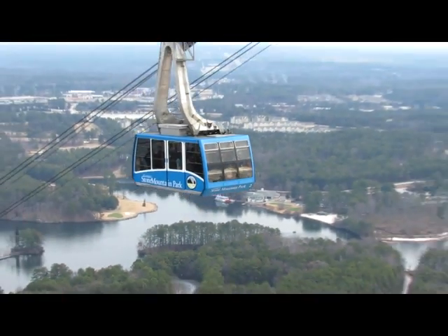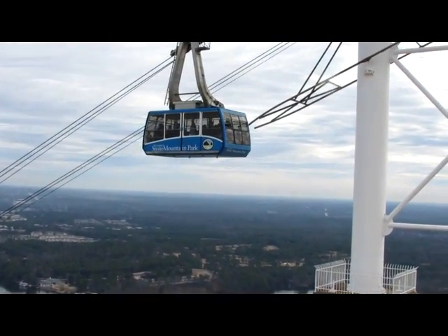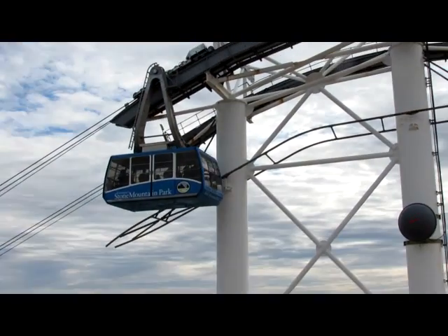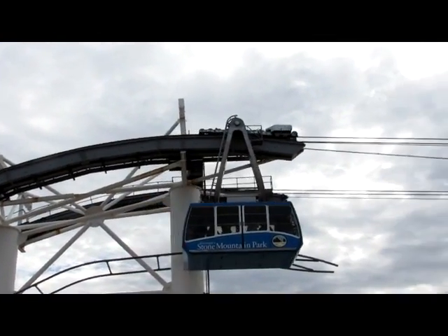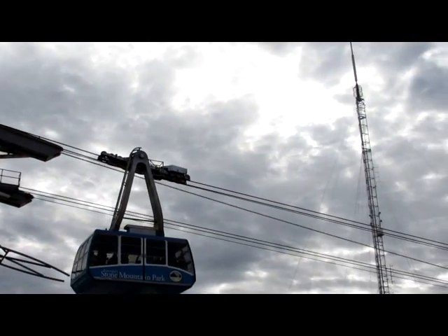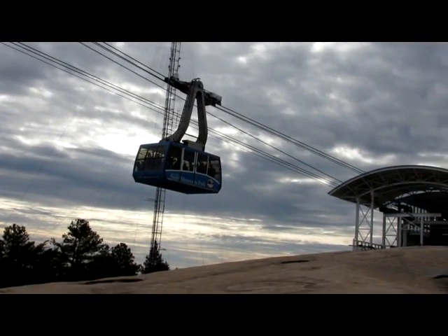You can either walk or take the rock's top attraction, the Summit Skyride. This high-speed Swiss cable car provides a stunning view of the Confederate memorial carving as it transports guests more than 825 feet above ground to the top of Stone Mountain.